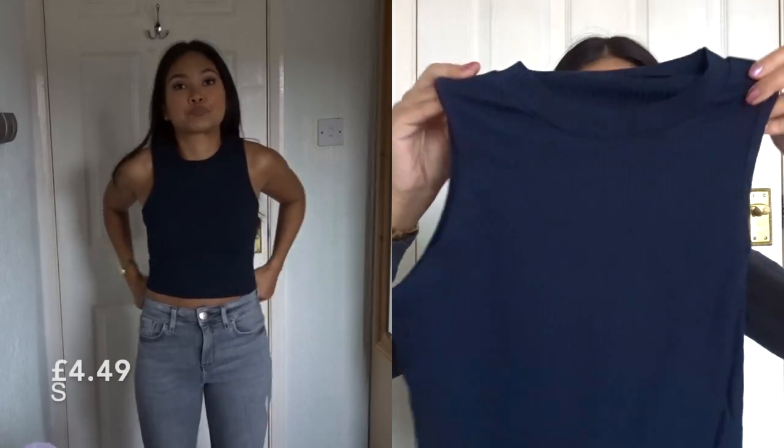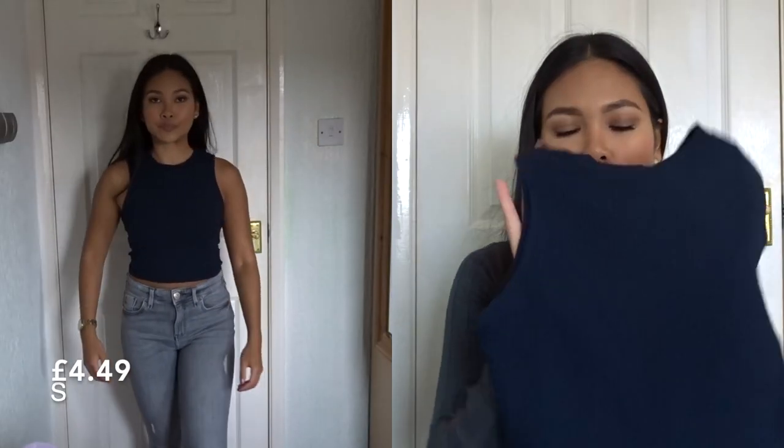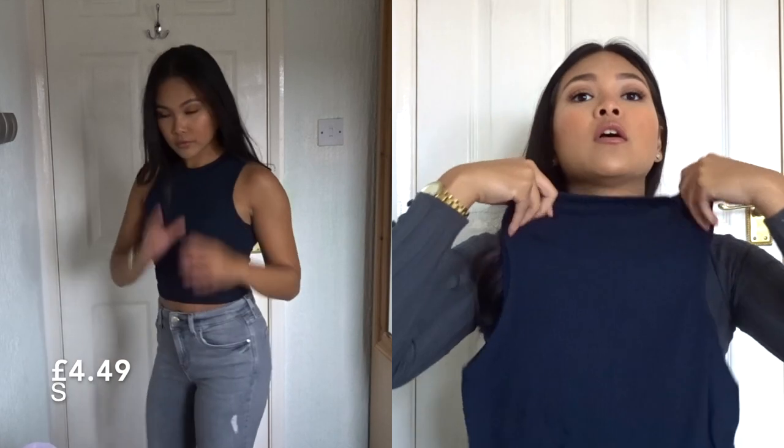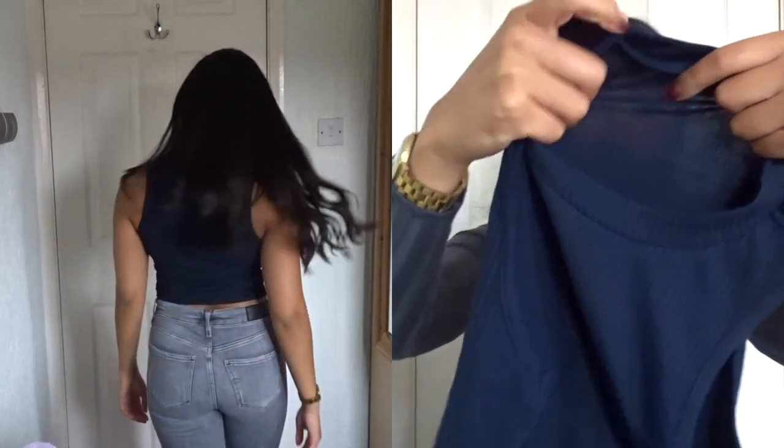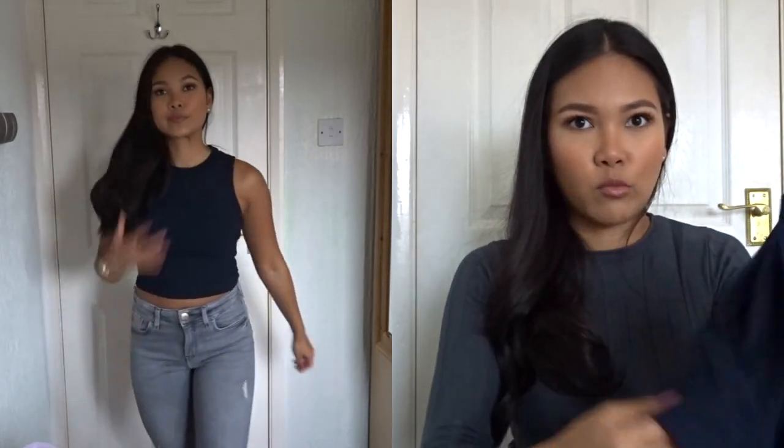Oh, this is just a plain top that I really like. I don't know what you call this type of top — it's just a navy ribbed sort of top. Again, a thicker material, so you definitely wouldn't think you paid four or five pounds for it. I'm definitely happy with that.